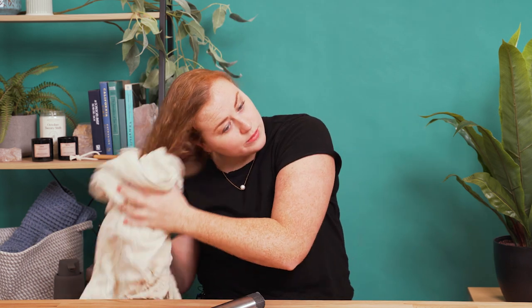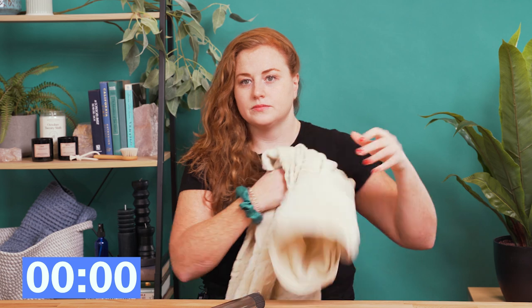Next up, I'm going to be using the Dyson Airwrap. The Dyson Airwrap, like I said, has multiple attachments. But just for the sake of keeping it even, I'm going to be using the rounded brush attachment to blow out my hair. Now it's officially timer time.